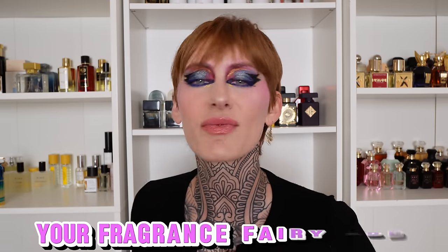Hey friends, welcome to the video. If you've never seen my face before, I'm Olivia, and you can consider me your fragrance fairy godmother.